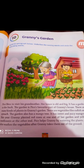Pico helps Granny by watering the plants. He also washes the vegetables after Granny takes them out of the ground.